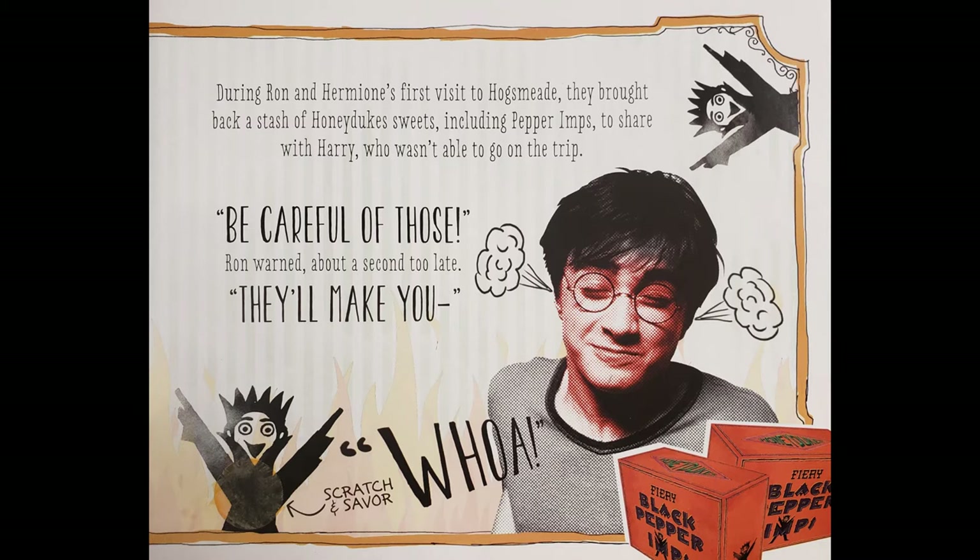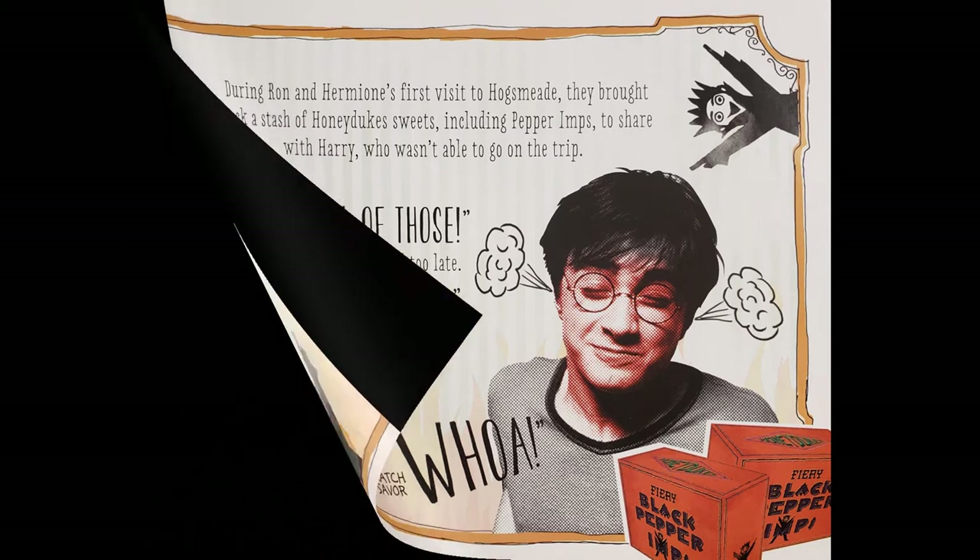Be careful of those, Ron warned about a second too late. They'll make you... Whoa! Let's smell them. I really don't want to, guys, but... Eww! I hate it already! Get away from me!